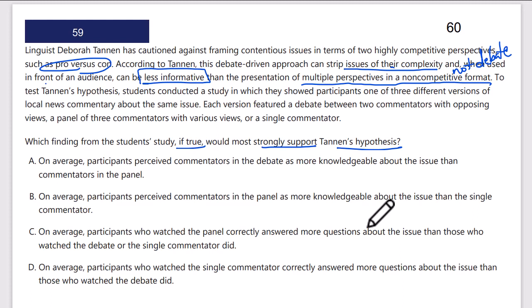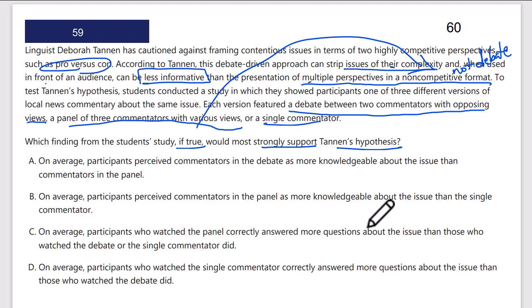To test Tannen's hypothesis, students conducted a study in which they showed participants one of three different versions of local news. Each version featured either a debate between two commentators with opposing views — that's the competitive pro versus con format — a panel of three commentators with various views, which is the non-competitive multiple perspectives case, or a single commentator. I'm looking for an answer showing the audience got more out of the panel than the debate.